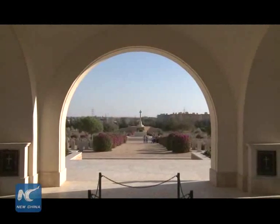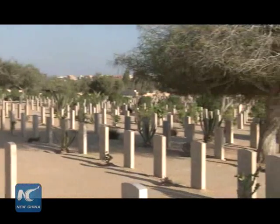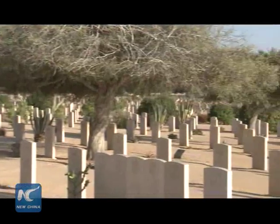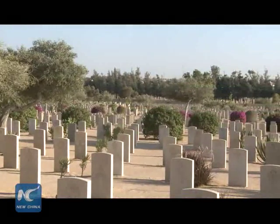El Alamein still stands as a witness of a historical battle 73 years ago during World War II that marked a dramatic change of the world's balance of powers.